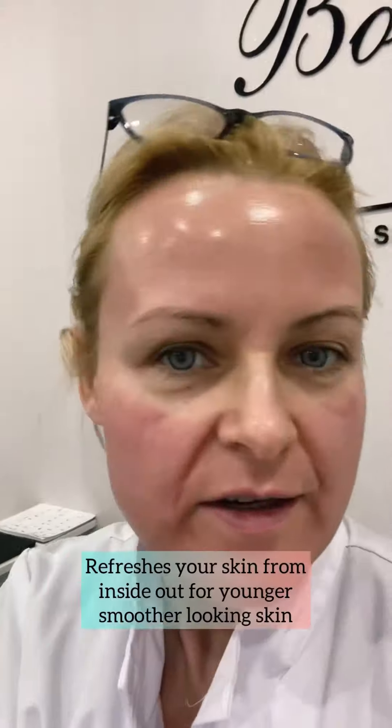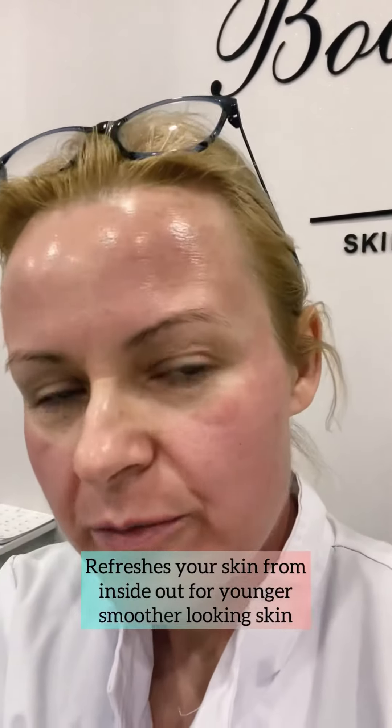Two hours post clear and brilliant treatment. Seven days post my first clear and brilliant treatment — for seven days I had a little bit of dryness.